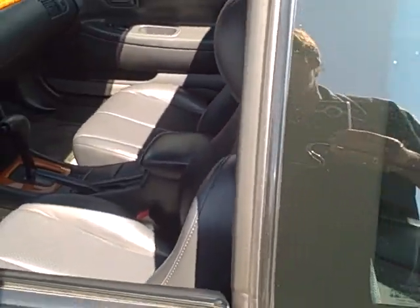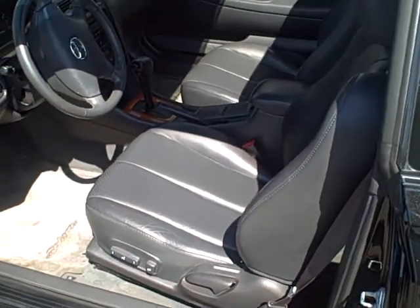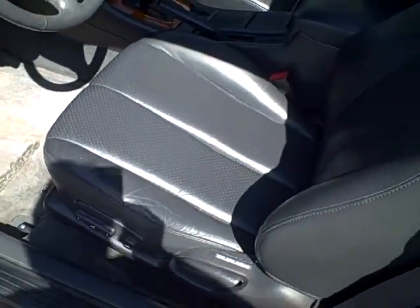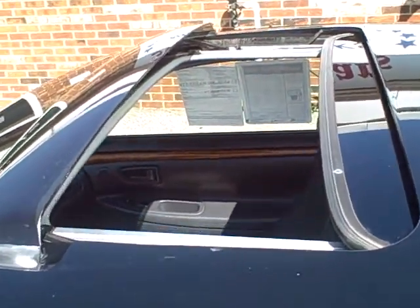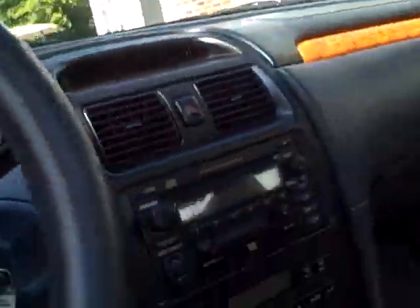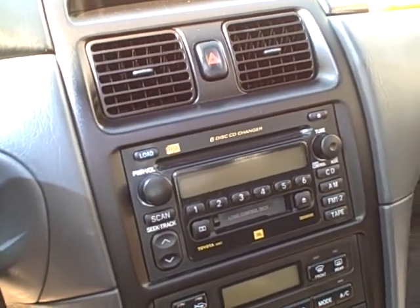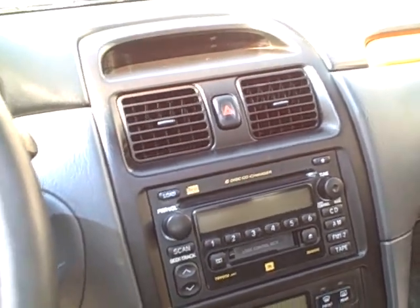Let me take you inside. Wow, folks, look at this — leather, fully equipped. Power windows, power locks, power seats, and it's got the moonroof — power moonroof with the deflector. Cuts back on all that noise you hear. Inside, we've got AM/FM 6-disc CD changer with cassette, automatic climate control, cruise control.